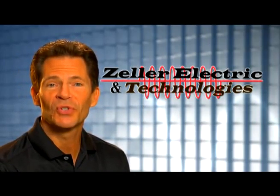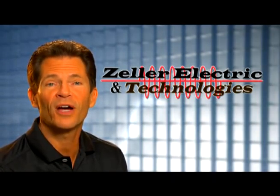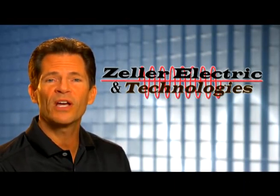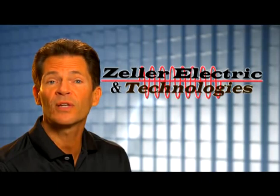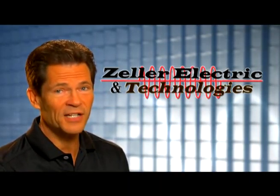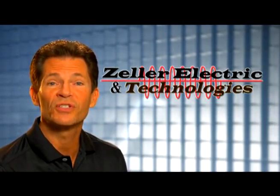Now I invite you to take a closer look at Zeller's three service groups along with its always ready-to-help product sourcing group in the following videos. Our hope is you come away with a better understanding of all the products and services that Zeller Electric offers, and knowing that if it's attached to a motor or run by a motor, Zeller has the right solutions for you.